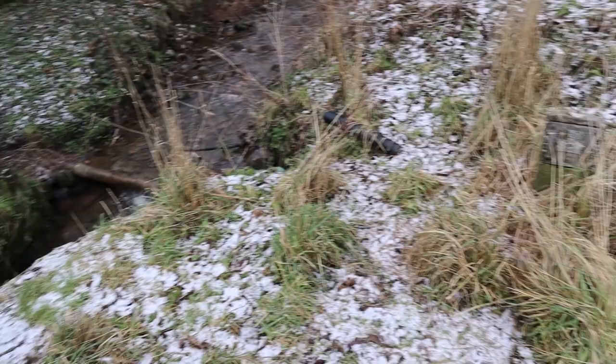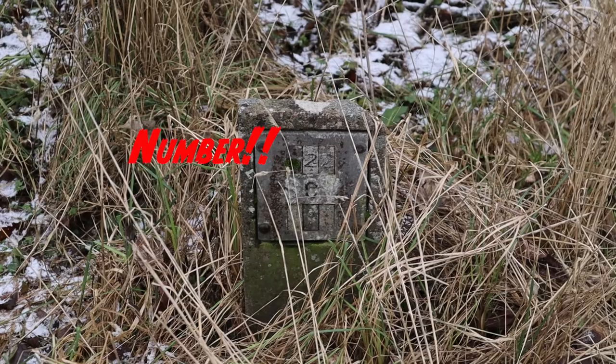There we go — across this wee burn. You cross this wee burn here and the last clue is asking for the number above the letter C in the concrete post.